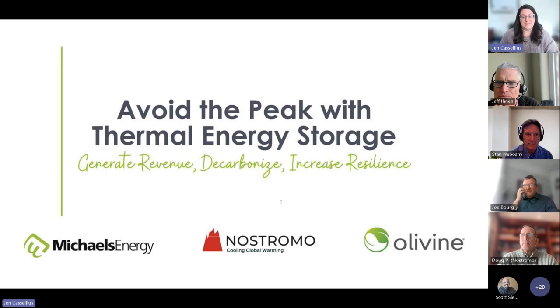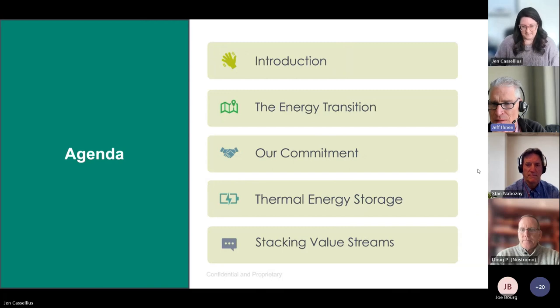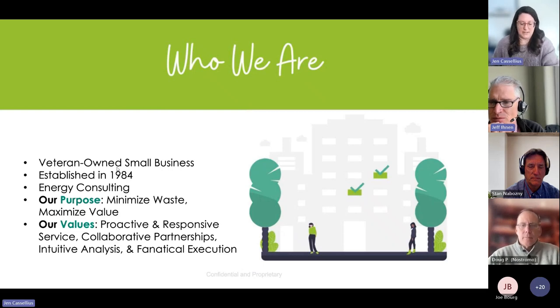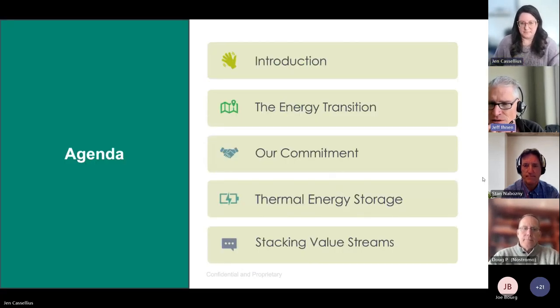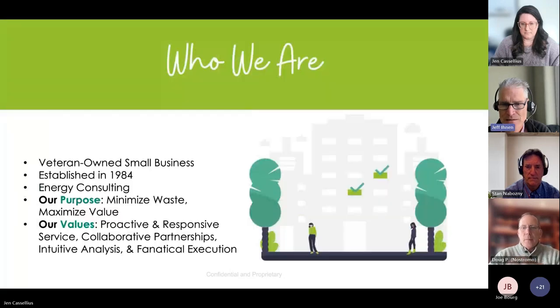To kick off our presentation, it is my honor to introduce Jeff Einan, CEO here at Michael's Energy. Jeff outlines the agenda: a brief introduction to Michael's Energy, then moving into the energy transition with Stan covering the commitment to thermal energy storage, followed by deep dives into the technologies and Olivine's virtual power plant opportunities.